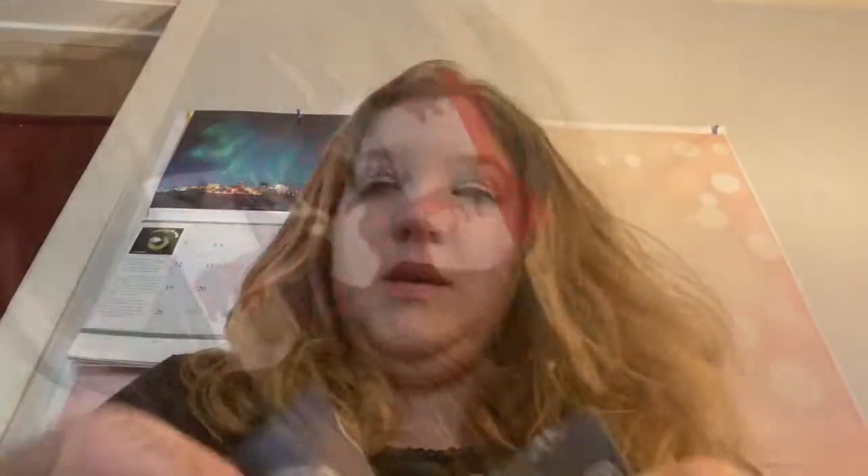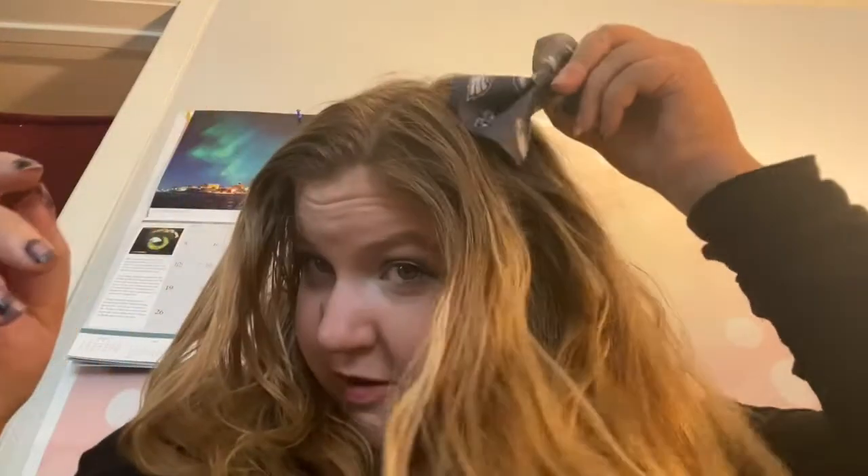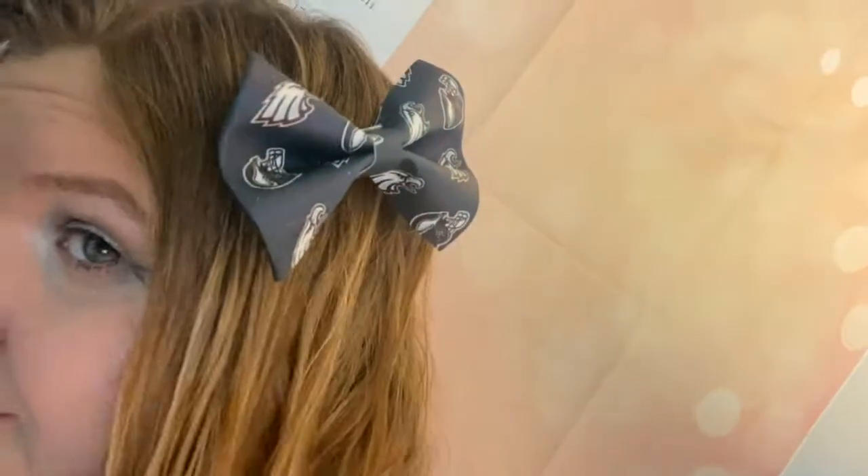It's plaid, and plaid is one of the patterns that really speaks to me. Next we have my Philadelphia Eagles bow — they're my favorite football team, fun fact. It's my huge, large bow, really big, but I love it.